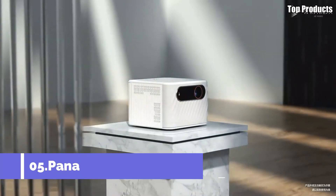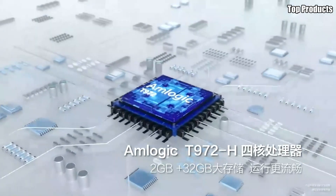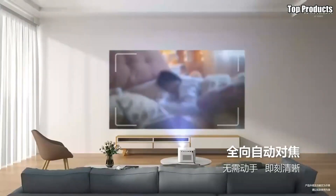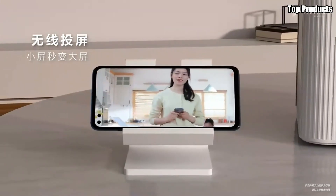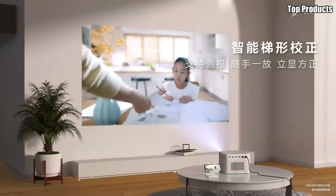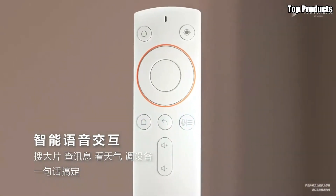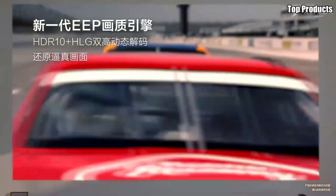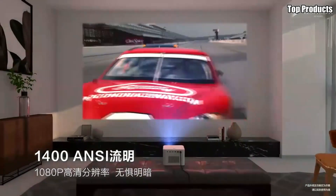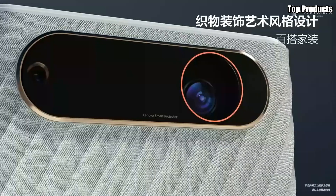Number 5: Lenovo YOGA T500 Play Projector. Introducing the Lenovo YOGA T500 Play Projector, a revolutionary device that redefines entertainment on the go. Combining the versatility of a tablet with the functionality of a projector, the YOGA T500 Play offers a truly immersive multimedia experience in a compact and portable form factor. At the heart of the YOGA T500 Play is its advanced projection technology, which delivers crisp and vibrant images up to 110 inches in size.